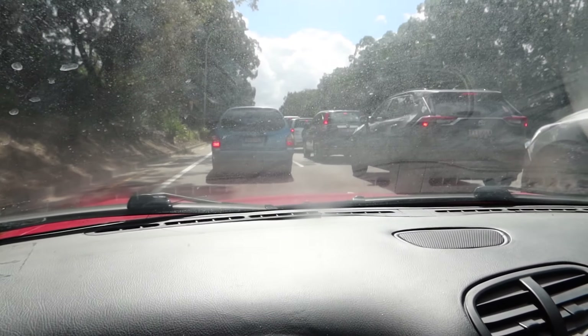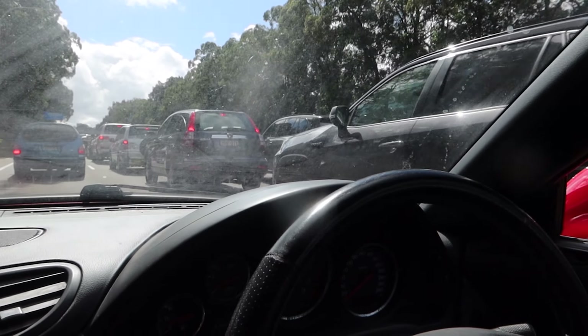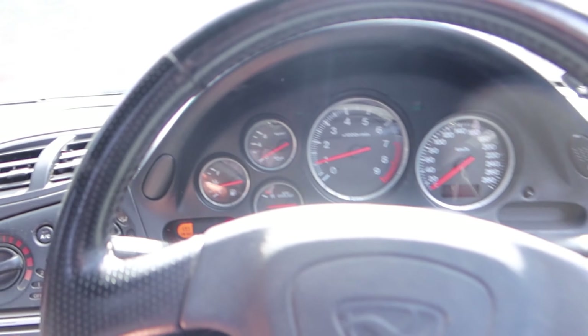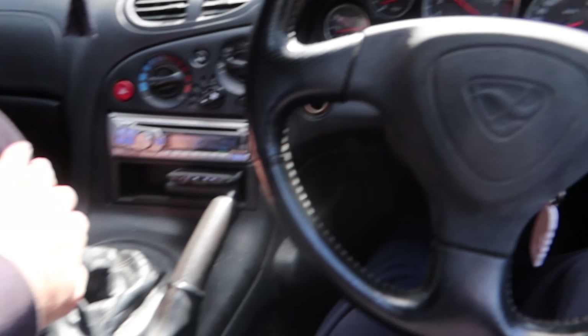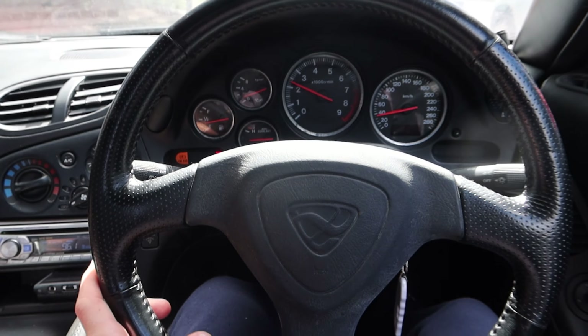That's the traffic we're currently stuck in — the RX7 is handling it flawlessly. Everything looks so good here. We're just going to reach our destination, take a few pictures, and then once we go home we'll show you guys the new car.